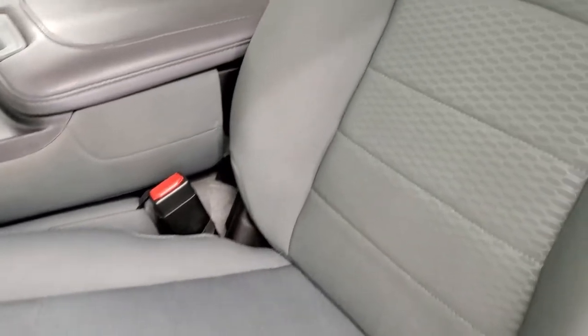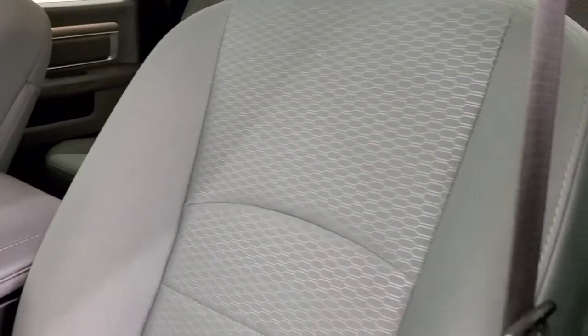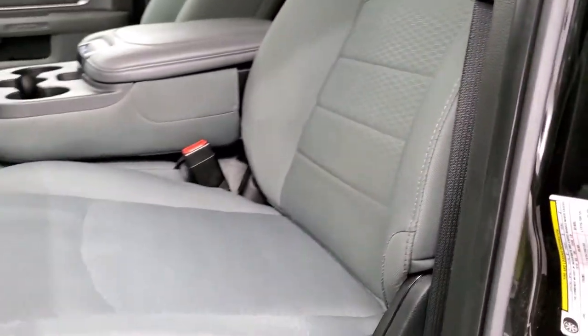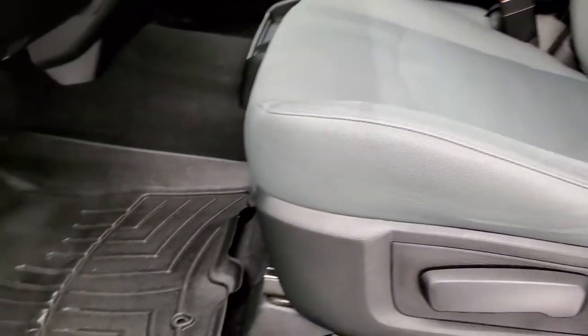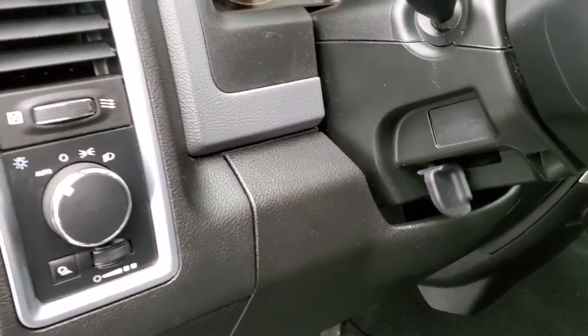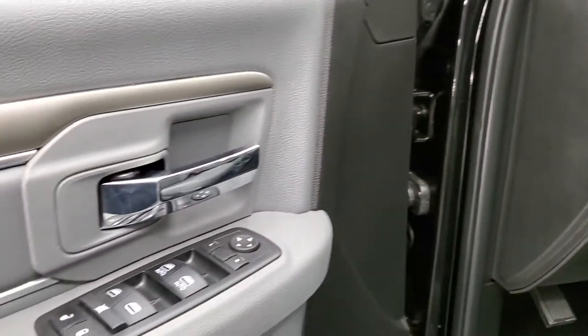Inside, the SLT package gives you the gray cloth interior — no rips or tears on those seats, very nice condition. We do have WeatherTech floor mats in this truck. Auto headlamps, power windows, power locks, power mirrors. We'll hop inside and check out the miles and everything.